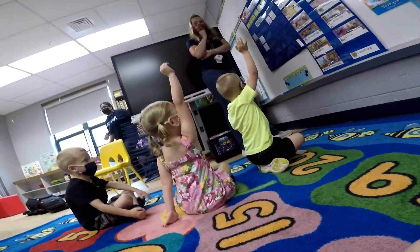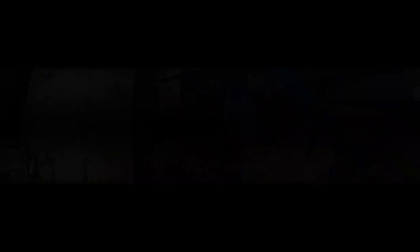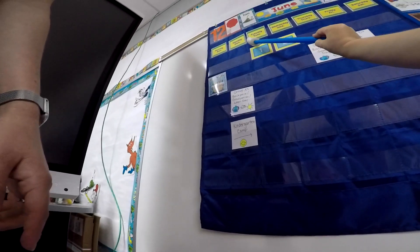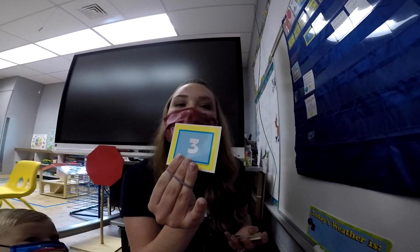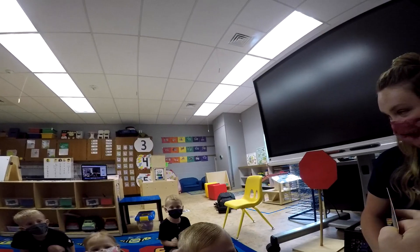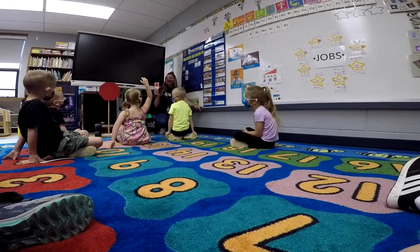Another component of our day is circle time. This is where a lot of the children practice sitting and attending to a task, but also get a lot of those academic skills. They'll work on counting, they'll work on numbers, they'll work on letter recognition, and they'll also be greeted for the day and see who's here and who's not here, just so that they have this sense of community within the classroom.